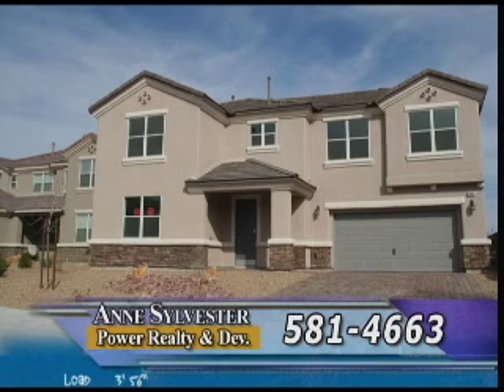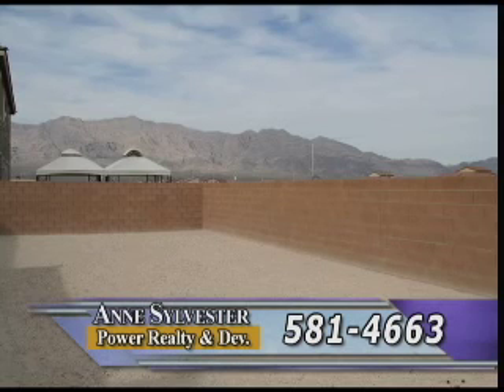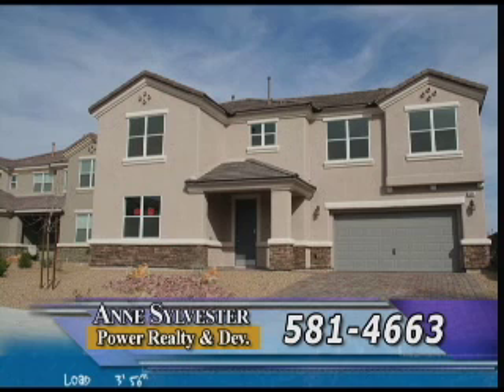We all know how important value is in today's market. I cannot think of a better example than this four-bedroom, four-bath, and four-car garage home located in Aliente. Set on an oversized lot, this 2,337 square foot beauty has 18-inch tile, new carpets, and has recently been repainted. Built last year, it is definitely priced right at $254,900, which translates into $109 per square foot. I eagerly await your call now at 581-4663.